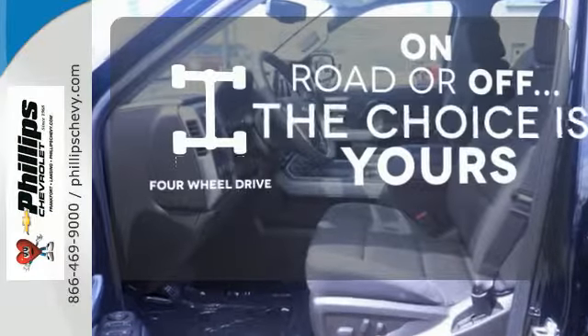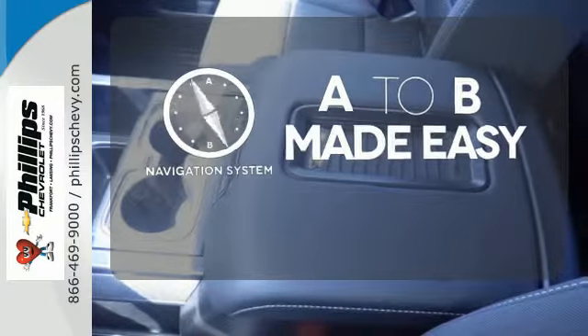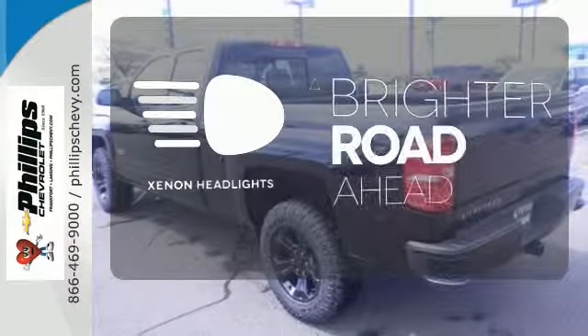The four-wheel drive allows you to go anywhere. Never feel lost again with the navigation system. The Xenon headlights shine brighter for better visibility.